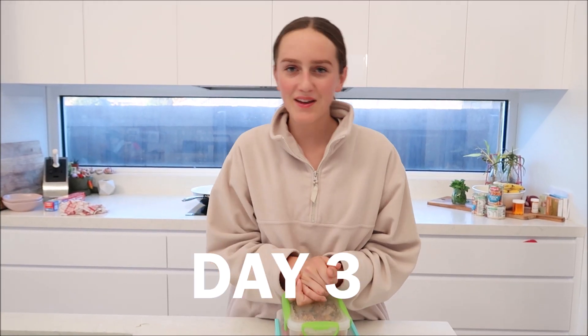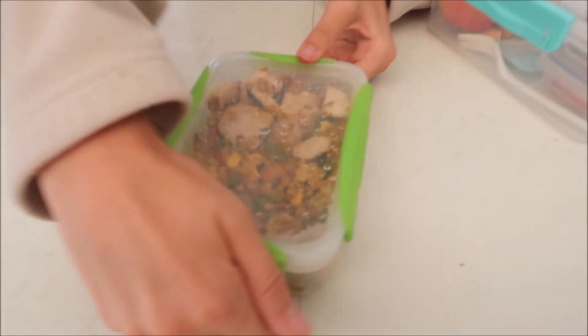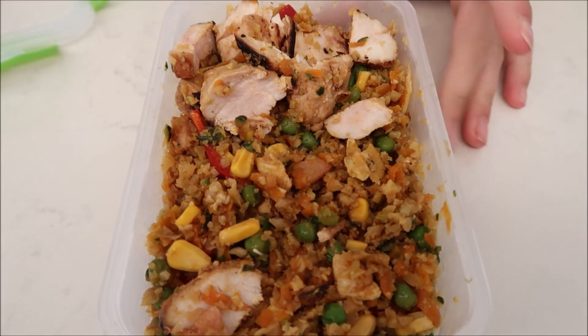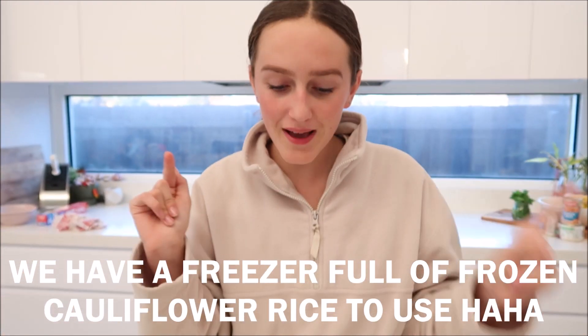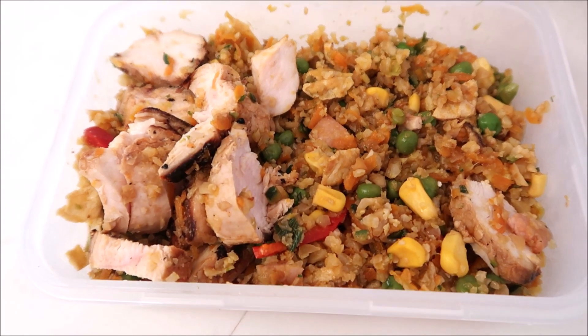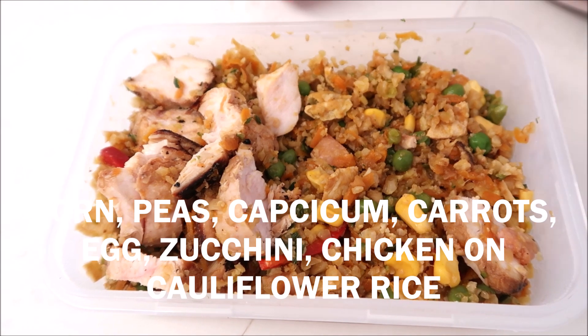Okay guys, so I'm back again for another day of lunches. So let's just check out what I have in my lunch today. For my main bit of lunch I have cauliflower fried rice and chicken. We usually get like five cauliflowers a week, so we have a lot of meals involving cauliflower. This cauliflower fried rice is full of all the different vegetables — it has corn, peas, capsicum, carrot, literally everything. And then I also have some chicken. I'm super excited to eat that.